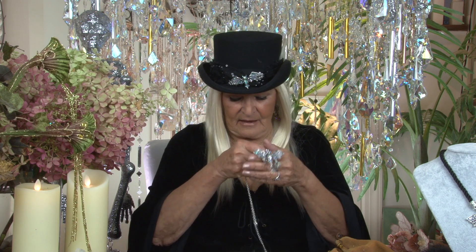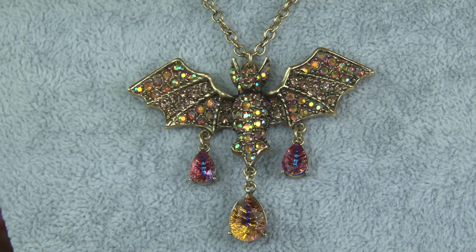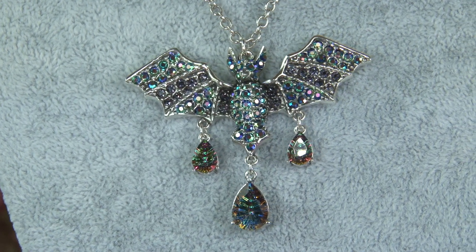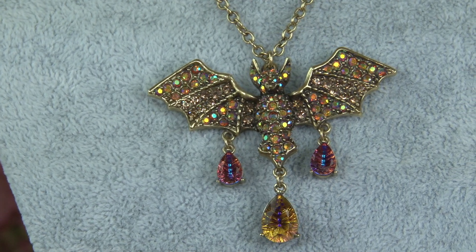I'm going to start out with the necklace. She is called the Cosmic Bat Queen Necklace, because she is decorated with all the cosmic stones. It comes in two colors — gold and silver. The gold one has the golden sunrise stones on the bottom: three beautiful emerald cut golden sunrise stones, and she is paved solid with gorgeous crystal.